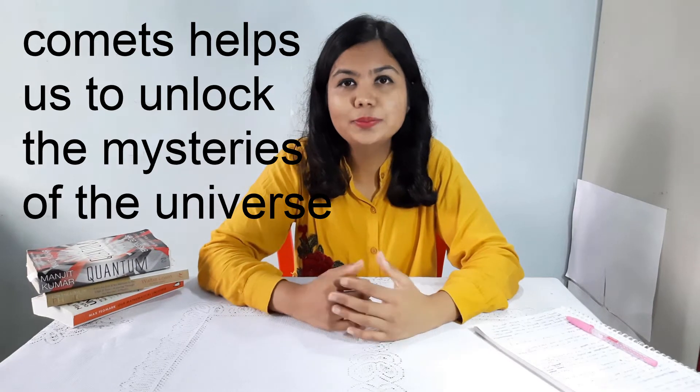We should care because comets help us unlock the mysteries of the universe. Many scientists believe that comets must have brought water to the young Earth 4 billion years ago. There are also doubts that comets or asteroids must have brought life to Earth. In 2013, it was suggested that the impact between a planet and a comet had the potential to create amino acids through shock synthesis.